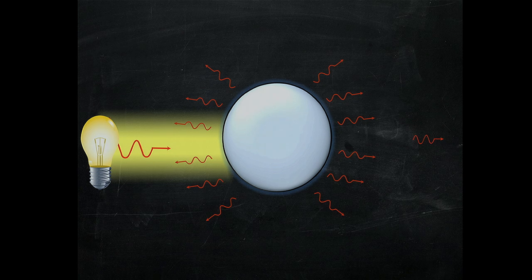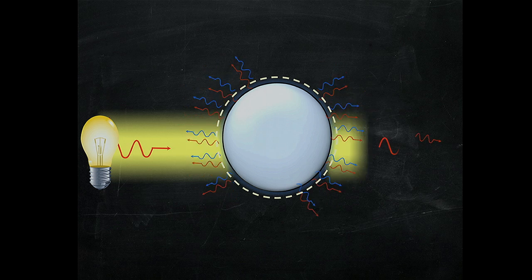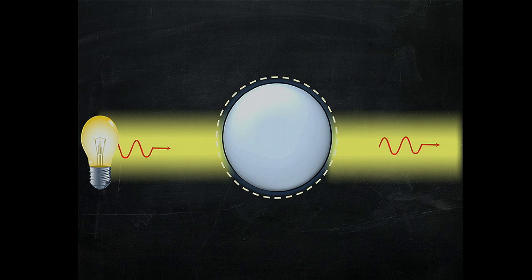One idea to realize this effect was to take a metamaterial cloak, put it around the object, and carefully bend the light rays all around so they wouldn't interact with the object. With a few colleagues back in 2005, we proposed a different approach: we realized that if we could design a metamaterial that would scatter a form of negative light opposite to that of the object, then by properly balancing the positive light scattered from the object and the negative light scattered from the metamaterial, we may be able to cancel the whole scattered wave and have light just pass through the object without being detectable.